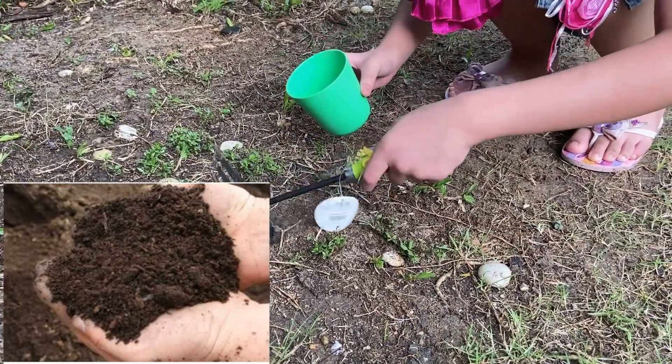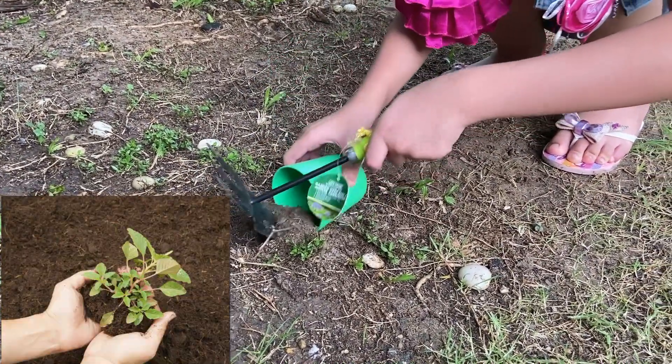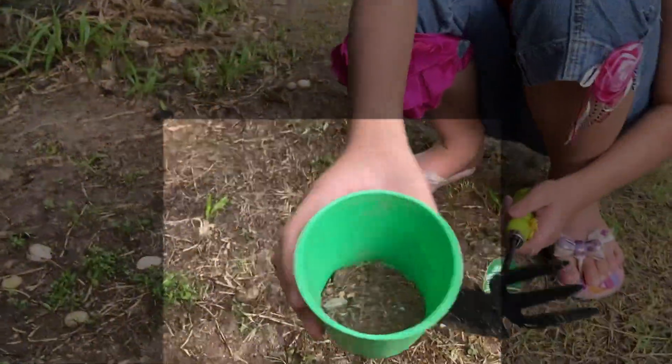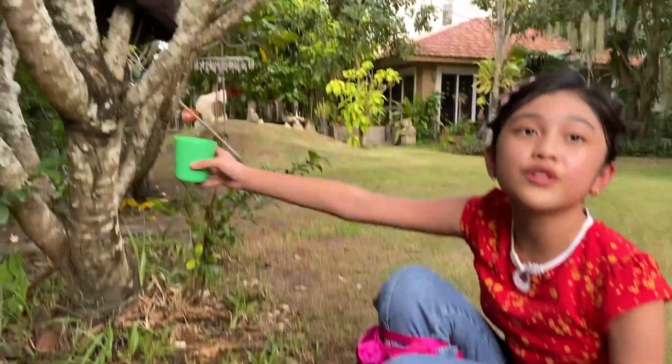Wow, that's actually easy to grab. And we also have our beautiful tree.